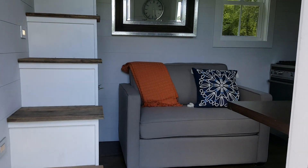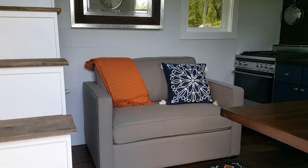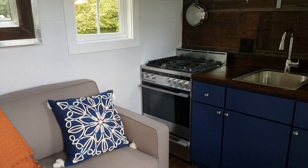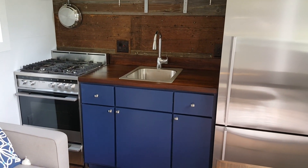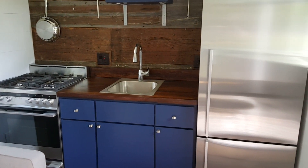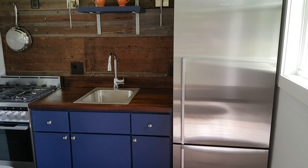As you enter the house you'll see the living area and the staircase. Off to the right-hand side is the kitchen, which features a stainless steel range and a stainless steel three-quarter height refrigerator — both from Fisher & Paykel.